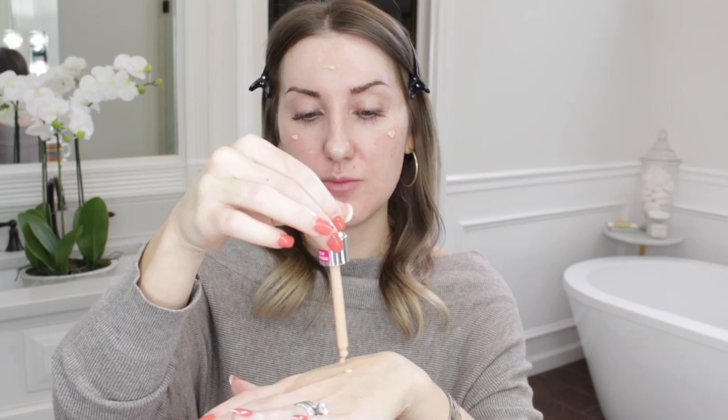So the Physicians Formula Organic Wear Silk Foundation Elixir — I am in the shade 03 Light. I like the whole vibe of it. You can put it on your face. I kind of like to just put it on my hand. I think that's just like the best way to do it. It's so lightweight but has a ton of coverage and it creates this beautiful, just like light airbrushed finish. It's really nourishing. It makes my skin feel comfortable. It's a part of their Organic Wear line, and I like that Walmart has a whole section. I'll link to it below.